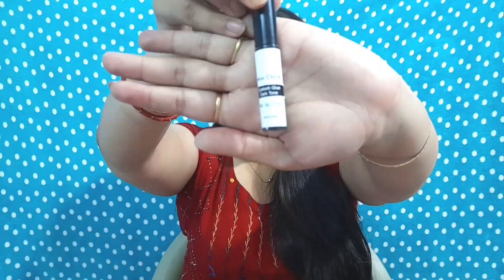Last but not the least is an eyelash glue recommended by Shreya Jain as well — the Miss Claire eyelash glue. It's a black-color glue, which is the best part, as it blends seamlessly with black eyeliner and doesn't look like an adhesive has been applied to the lashes. It is very affordable at only 295 rupees, and since it's a dark-toned black color glue it has a special place in my heart.